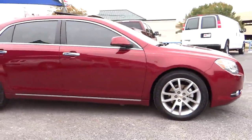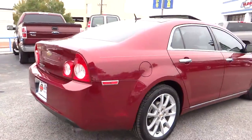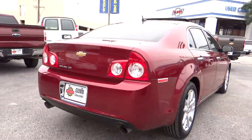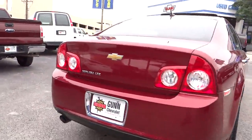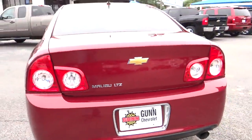Here are some of this vehicle's great options: remote engine start, traction control, automatic transmission, cruise control, Bluetooth, FWD, compass, passenger airbag, trip computer, heated driver's seat, power windows.